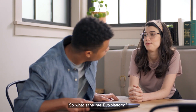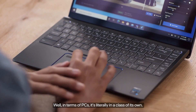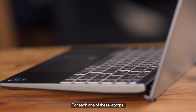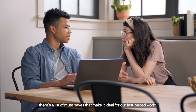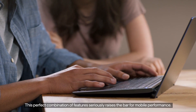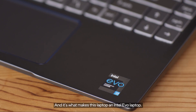So what is the Intel Evo platform? Well, in terms of PCs, it's literally in a class of its own. For each one of these laptops, there's a list of must-haves that make it ideal for our fast-paced world. This perfect combination of features seriously raises the bar for mobile performance, and it's what makes this laptop an Intel Evo laptop.